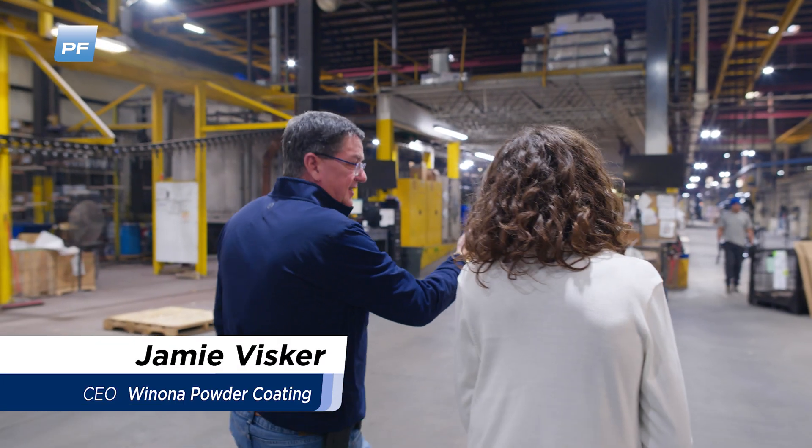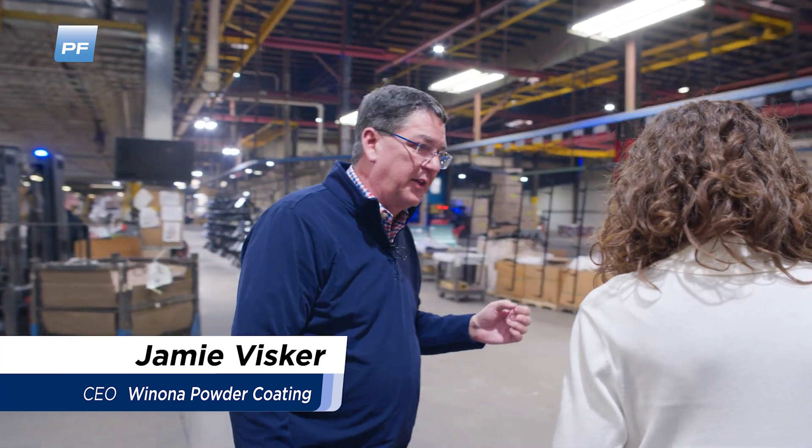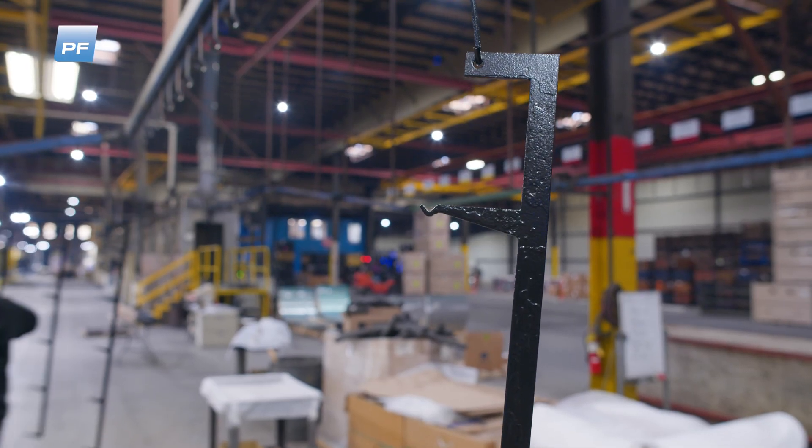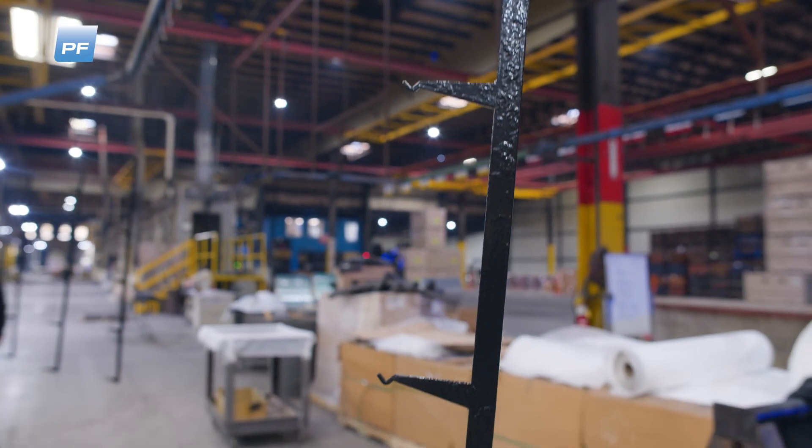We refer to this as line one. This is the line that originally we went into production with in 2013. When we started, we were in 170,000 square feet with one line, and we thought, what are we going to do with all this space?